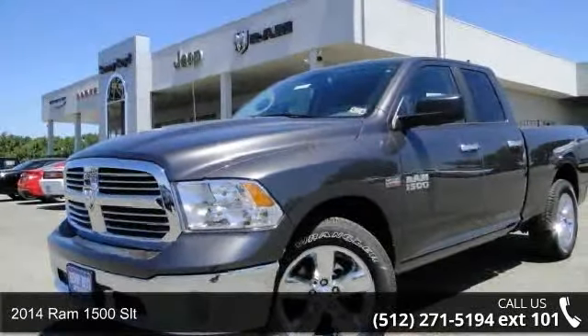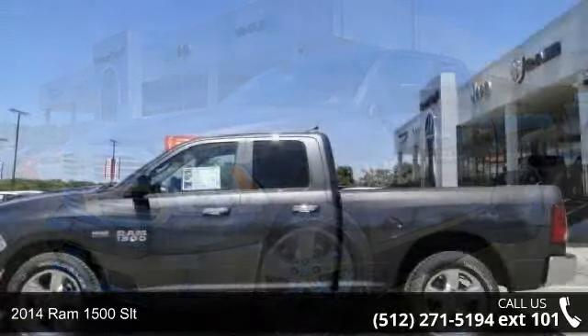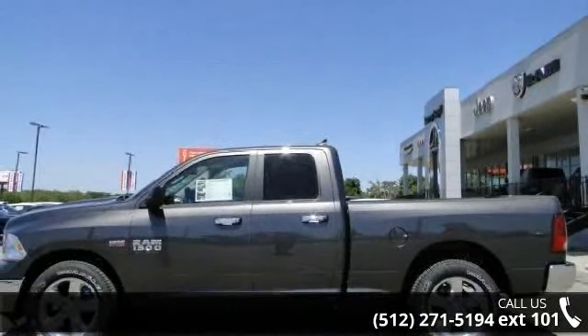Check out this 2014 Ram 1500 SLT. If you are looking for a first-rate auto, this one could be yours today.